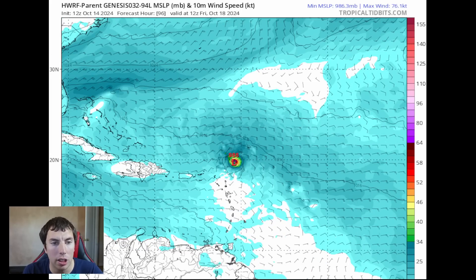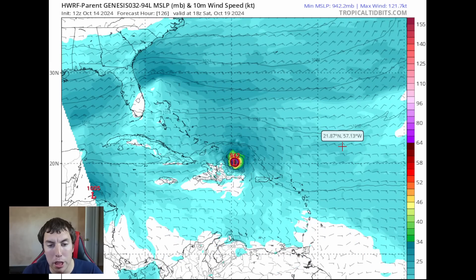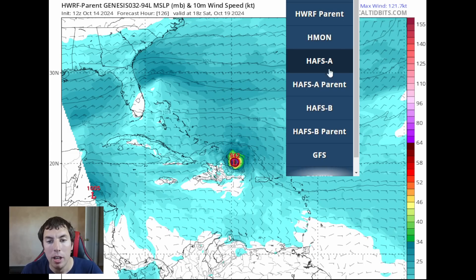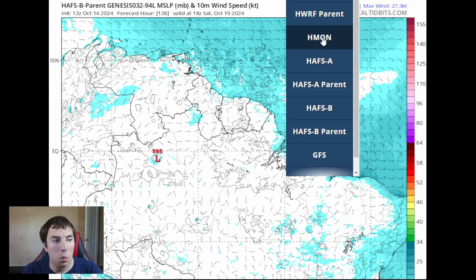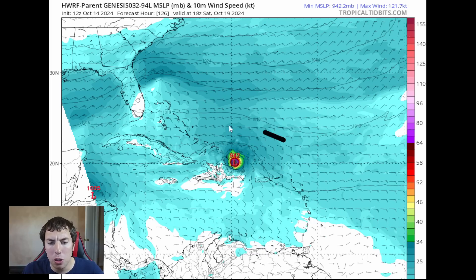There have been some strong runs on the H-WARF showing a pretty robust inner core structure forming in about four days. Now, this goes to the north of the islands — so tropical storm force winds will probably not be realized there. But this gets very close to the Dominican Republic as a major hurricane with winds of about 115-plus miles per hour, maybe close to Category 4 intensity. However, this is the only outlier we have — looking at our H-A parent and H-ABS B parent models, there is nothing there and no tropical development whatsoever. So there's a lot of uncertainty; it's a fragile situation until we get an inner core structure and circulation develop.